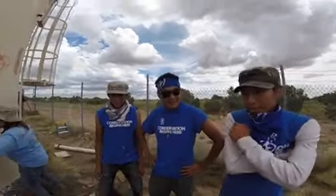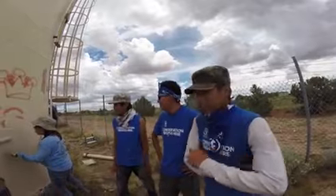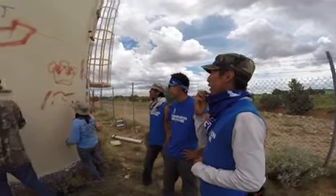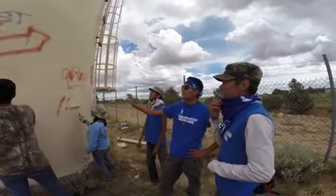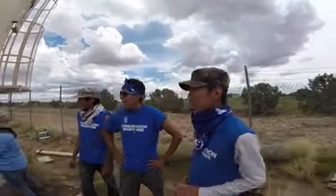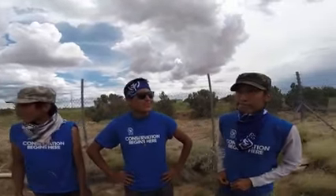Guys, that was a pretty hard hike. It was. Yeah. Where are we at now? We're right outside Cannondichet. What is this guy doing? Oh, what he's doing is covering up the graffiti that people did. That's good selfless service. It is. You guys, you know what? Let's go back to the visitor center.